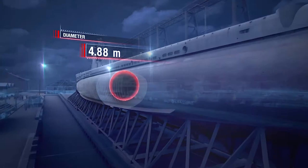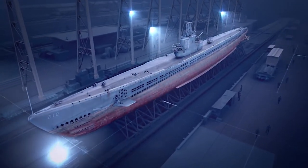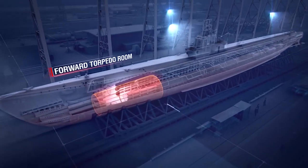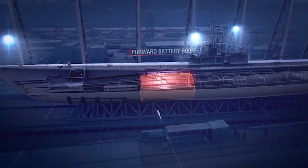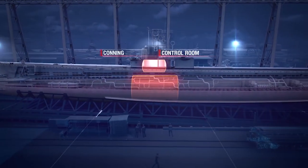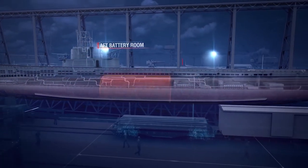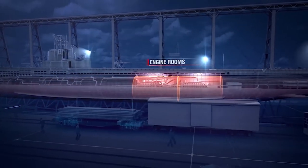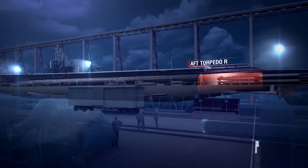Maximum diameter of the pressure hull — almost 5 meters. The submarine is divided into eight compartments: first, forward torpedo room; second, forward battery room; third, control room with conning tower on top of it; fourth, aft battery room; fifth and sixth, engine rooms; seventh, electromechanical room; eighth, aft torpedo room.